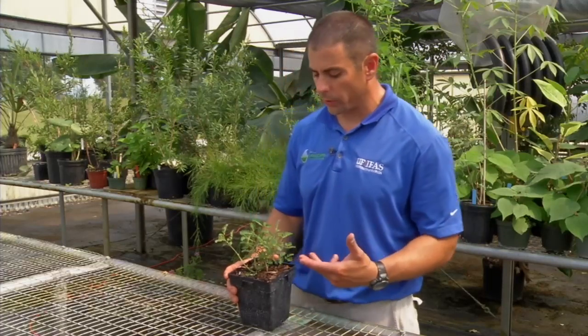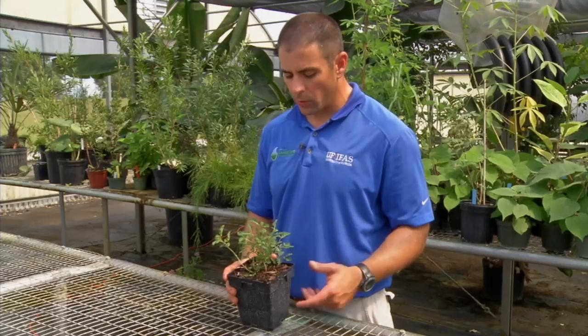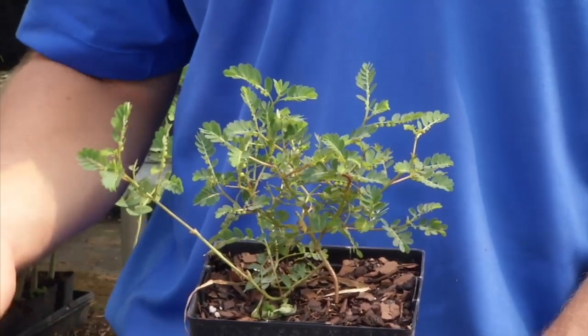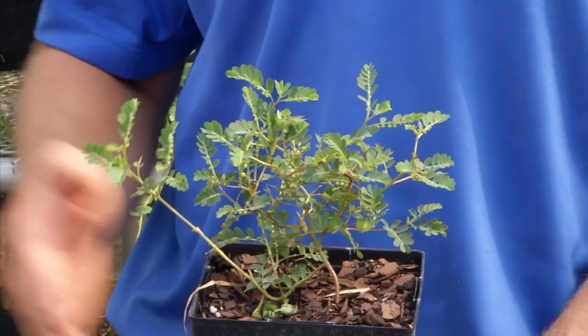Pre-emergence herbicides tend to control it pretty well, and post-emergence herbicides will also work. But if it is established and fully mature, it's one of those weeds where you're probably going to have to treat maybe two or three times over the course of a few months before you control the entire population.